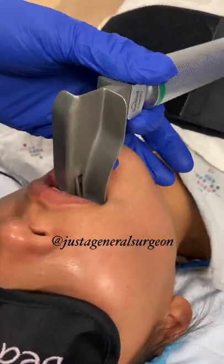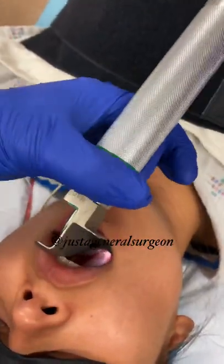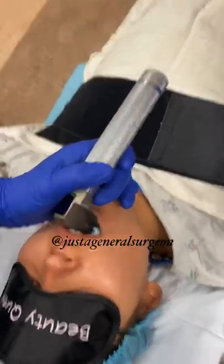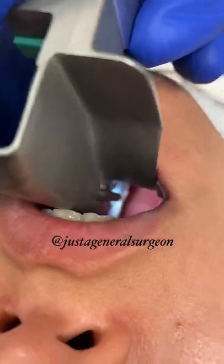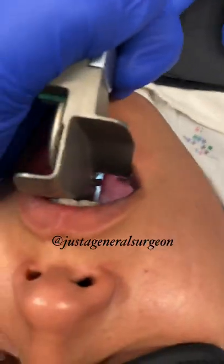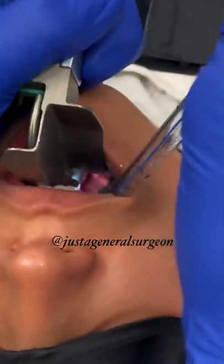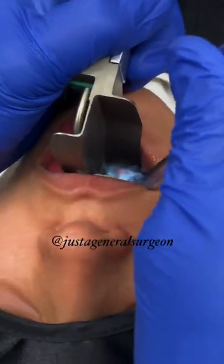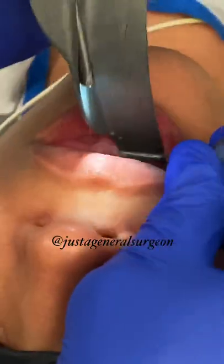I stick the blade in and put it over to the right side of her mouth to pull the tongue out of the way. Then we look — that's the epiglottis, you can see the edge of it there. Pull forward and we can see her vocal cords. We take the endotracheal tube and follow it right through those cords.